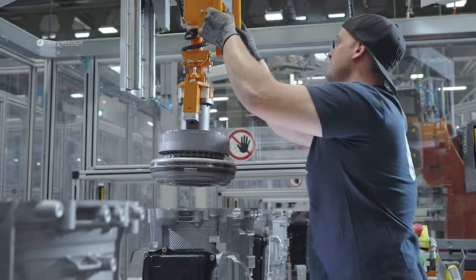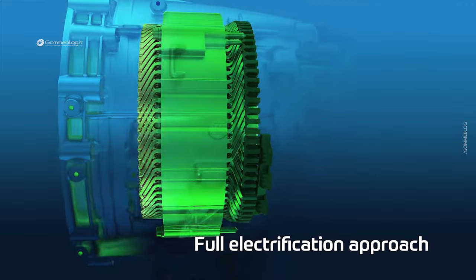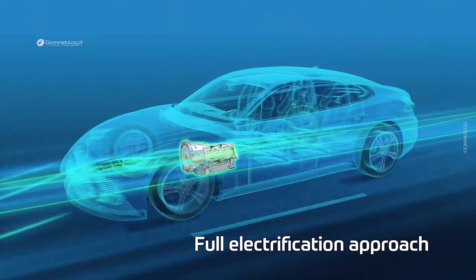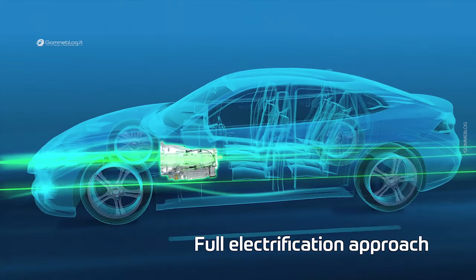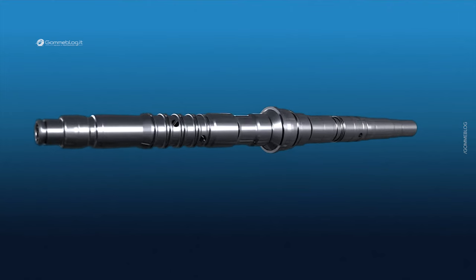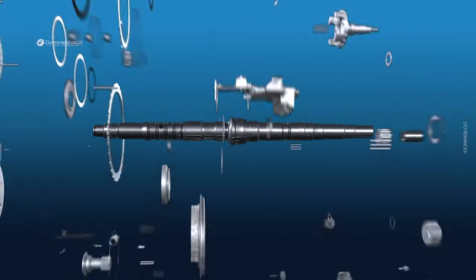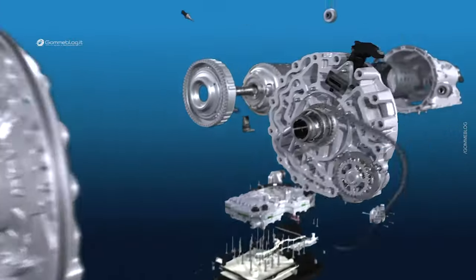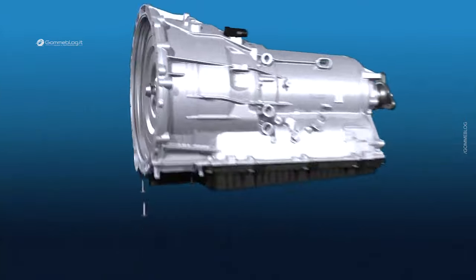The latest generation of our 8-speed automatic transmission is a decisive point in the transition towards pure electric mobility. The 8HP integrates the full electrical unit into one system, which allows electric mobility in daily use, but also combines this with a high level of comfort and performance. This 8HP generation is probably the most important that we've ever produced.